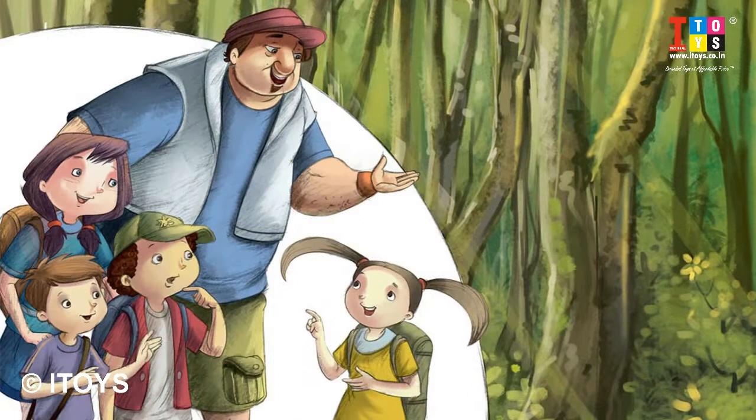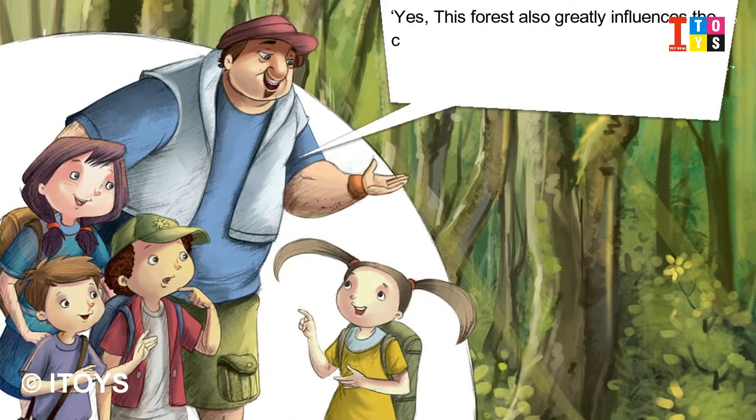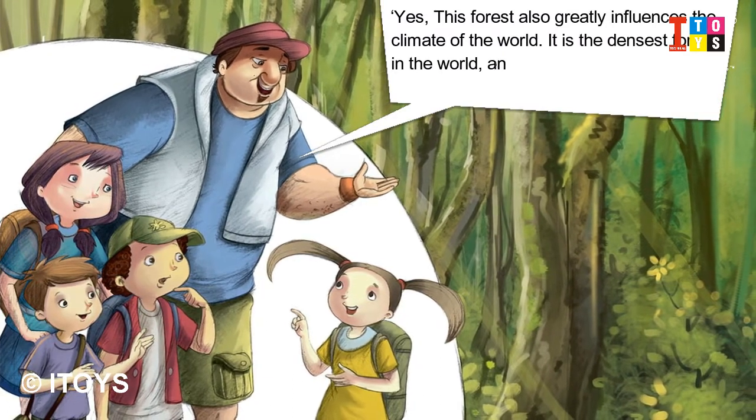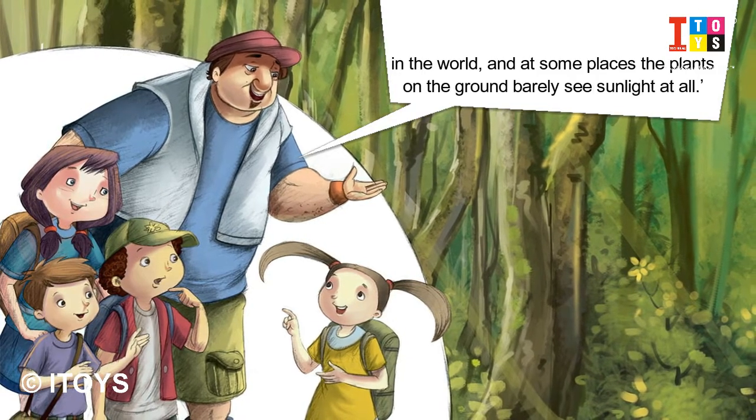Really? Yes, this forest also greatly influences the climate of the world. It is the densest forest in the world, and at some places the plants on the ground barely see sunlight at all.